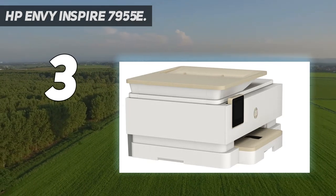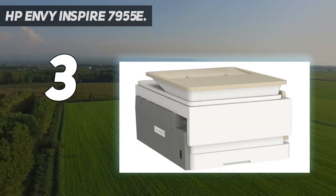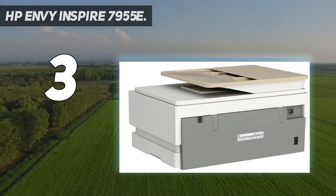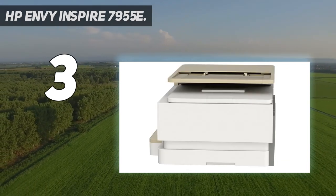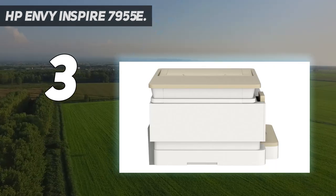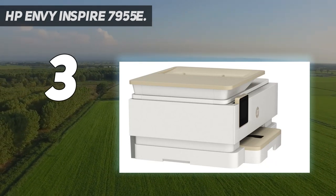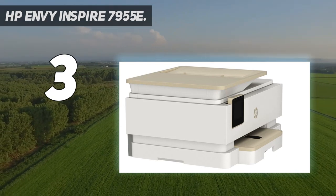Key features: print, copy, scan, automatic two-sided printing, advanced photo features, separate photo tray, auto document feeder, mobile and wireless printing. Vibrant photos that look as vibrant as they do on your screen with true-to-phone quality prints, plus custom photo features in the HP Smart App. HP 5x5 inch square and 4x12 panoramic photo paper sizes are optimized for the HP Envy Inspire series.